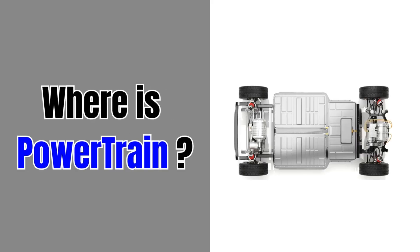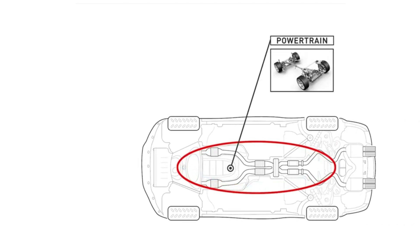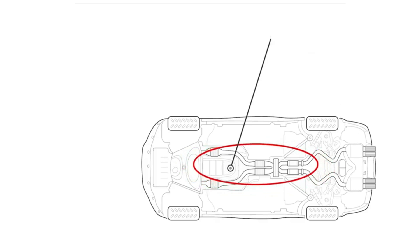First, let's understand where the powertrain is. The powertrain is located within the vehicle itself. These components are typically situated under the hood and within the vehicle's chassis.